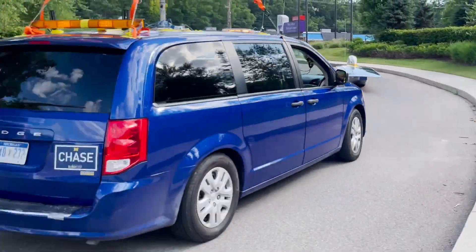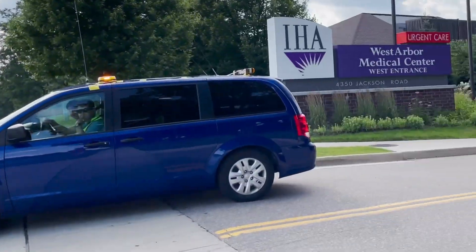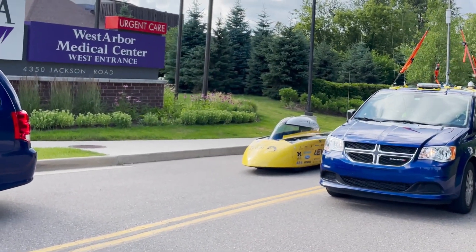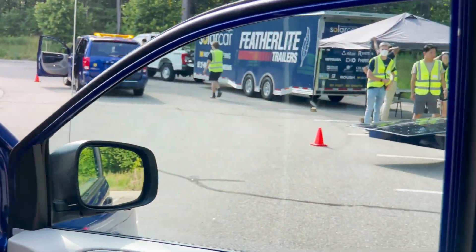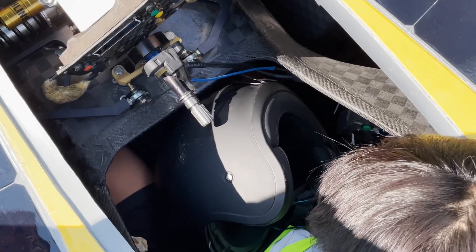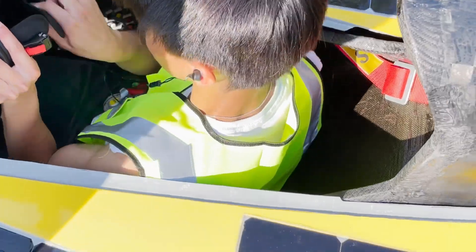We'll also be making a number of stops in Kansas City, Albuquerque, and other small towns along the route to engage with the public, particularly at science museums and other STEM-related events — to really talk about what this technology is capable of and inspire the next generation, particularly those wanting to go into STEM fields, about what we can do in the future with this technology.